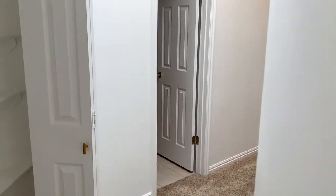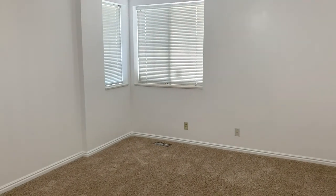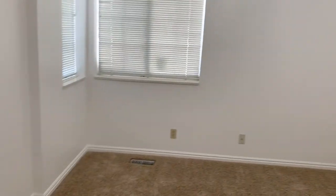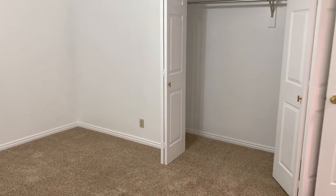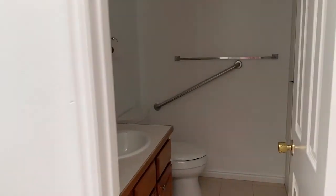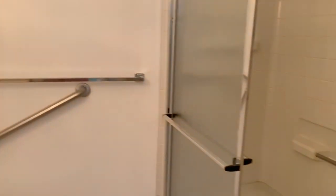As we go down the same hallway, there's another bedroom down here. It's pretty big as well. The closet's over to the side, and it has a bathroom right across the hallway with another big shower in it.